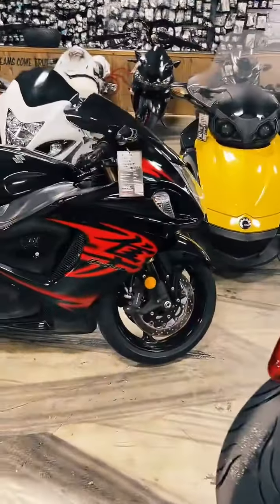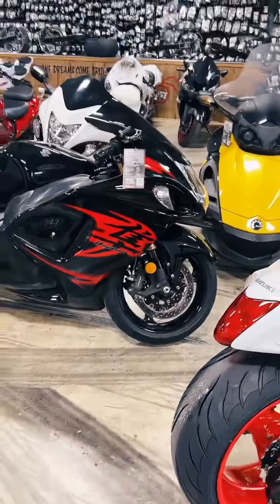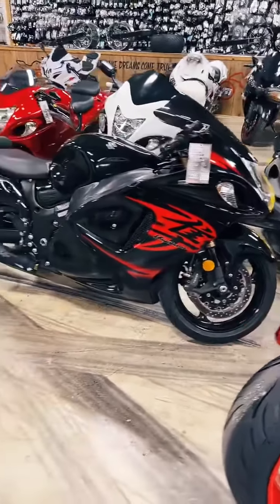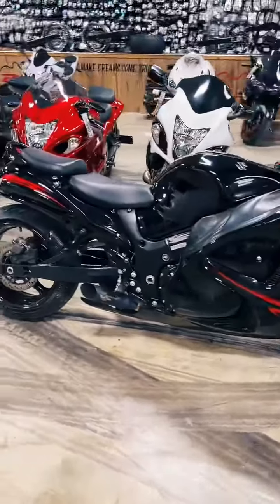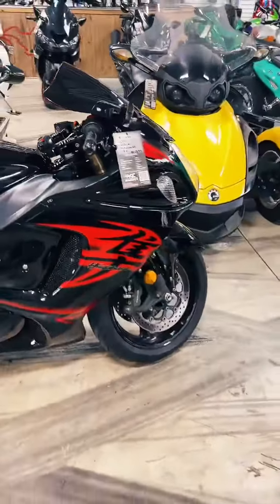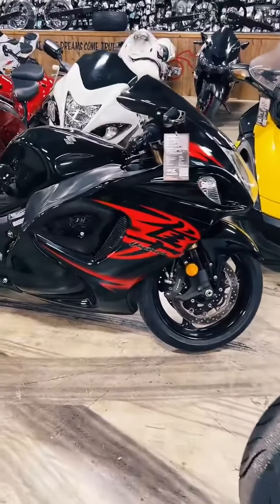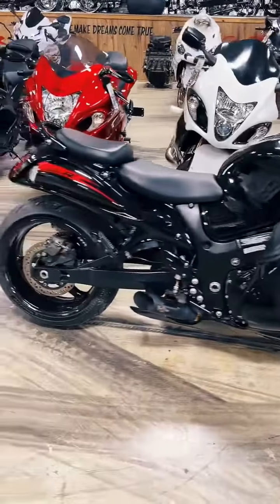Next up, we have a 2011 Suzuki Hayabusa, stock number 0899. She's stretched and lowered, Voodoo exhaust, triple tree, fork caps, yoke caps, center tank pad, mirrors, shorty levers. Stock number 0899-2011, and she's $10,999.